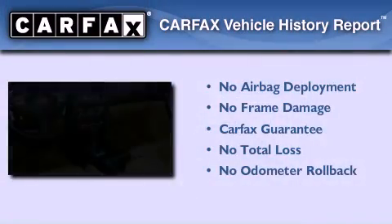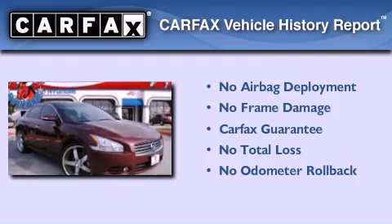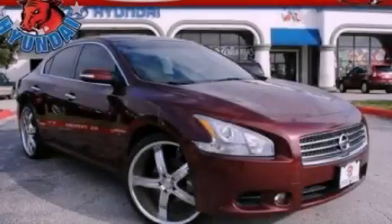Not to mention that this car qualifies for the Carfax buy-back guarantee. Call now to find out how you can own this breathtaking vehicle.